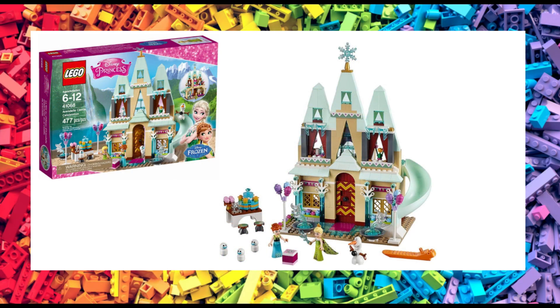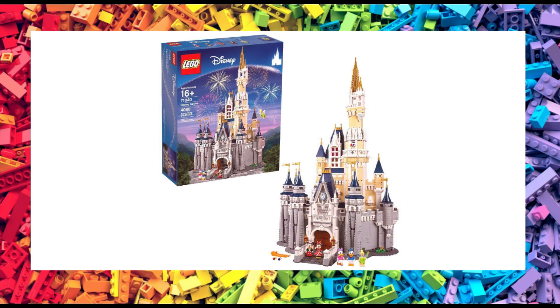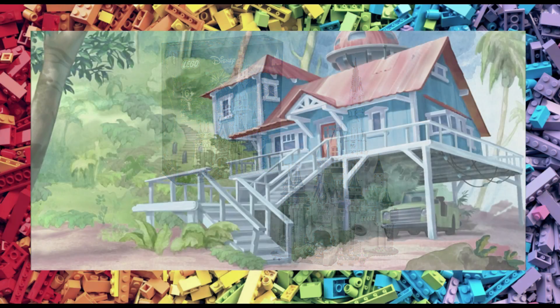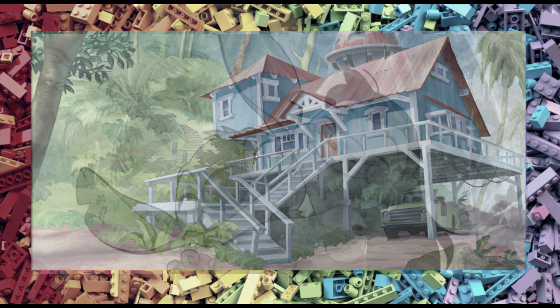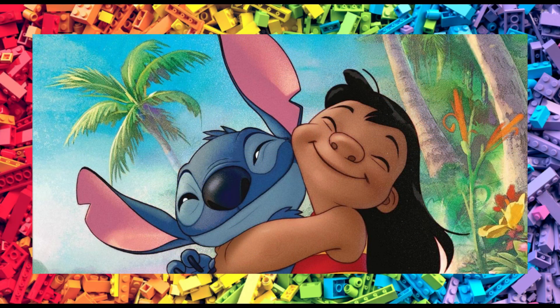We also have Arendelle Castle from Frozen, which will be a small set retailing for $30. And yet another Cinderella castle, this time priced at $80, which is expected to have mini dolls included. And lastly, we have the Lilo and Stitch house priced at $90 — a recreation of Lilo's house, and supposedly exclusive Lilo, Stitch, and Nani minifigures will be included.